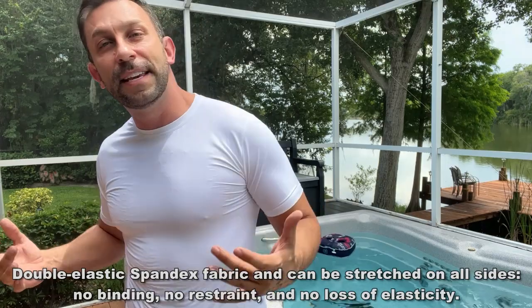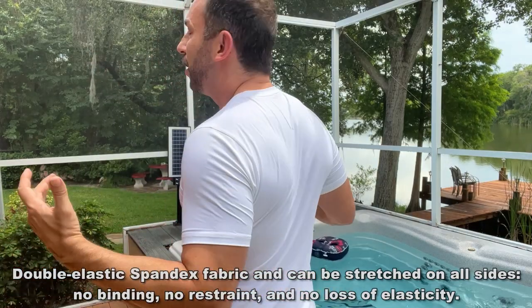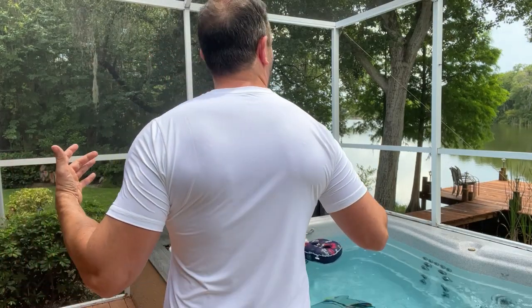My name is Adam from Elite Demonstrations. I only show you products that I own and I love — and I absolutely love this shirt, and you will too. Remember folks, this is the number one brand for cooling technology. If you're asking me if you should put this thing in your cart, the answer is heck yes.